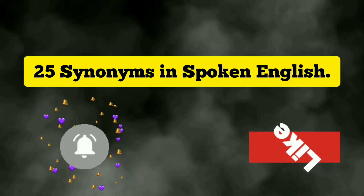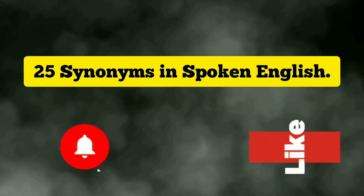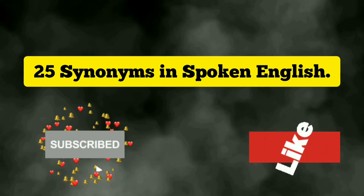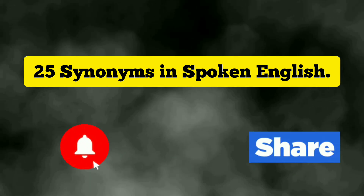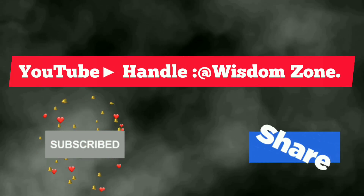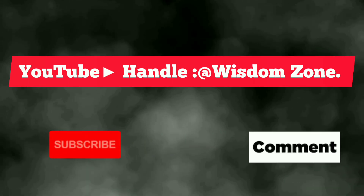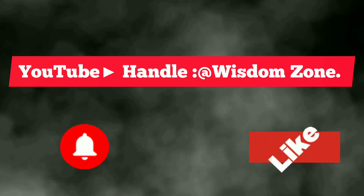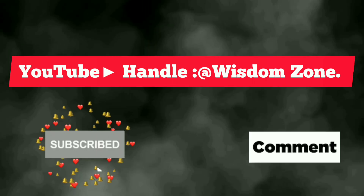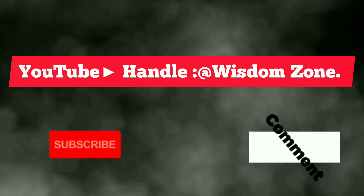Please watch this video step by step, practice, and make more sentences using the synonyms and incorporate them in your everyday English conversation. Do not forget to comment below. If you haven't subscribed to this channel yet, please do not wait — subscribe to Wisdom Zone so you can keep getting notifications of informative videos as soon as they are published. Stay tuned for further informative videos and don't forget to like, share, and comment.